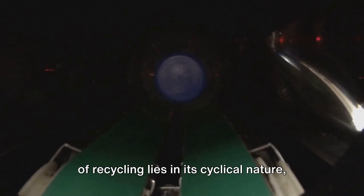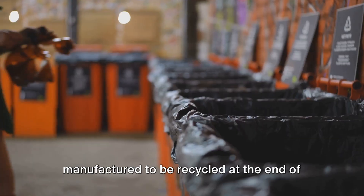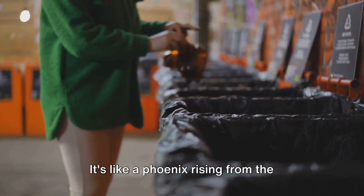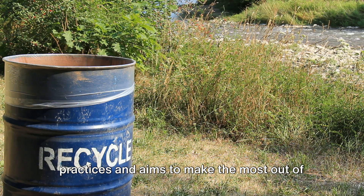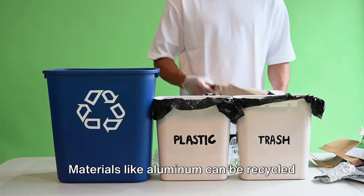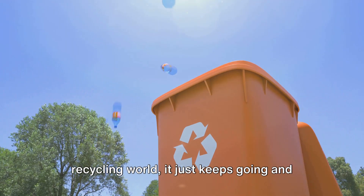The magic of recycling lies in its cyclical nature, often referred to as the closed-loop recycling system. In this system, products are designed and manufactured to be recycled at the end of their life, then turned back into the same product. It's like a phoenix rising from the ashes. This system advocates for sustainable practices and aims to make the most out of our resources. Materials like aluminum can be recycled indefinitely without any loss in quality — it's like the Energizer Bunny of the recycling world.